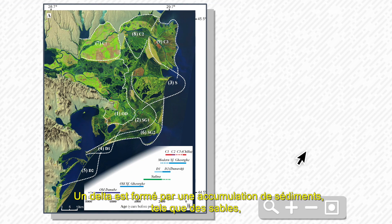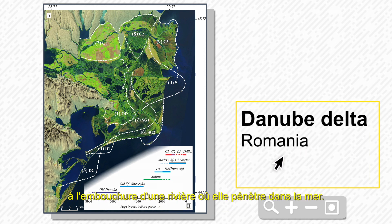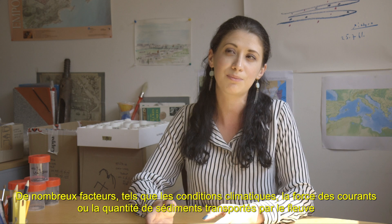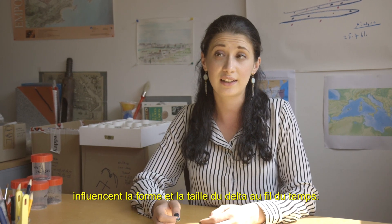A delta is formed by an accumulation of sediment, like sand, at the mouth of a river where it enters into the sea. Many factors, such as climatic conditions, the strength of the current, and the quantity of sediment transported by the river, influence the size and shape of a delta over time.